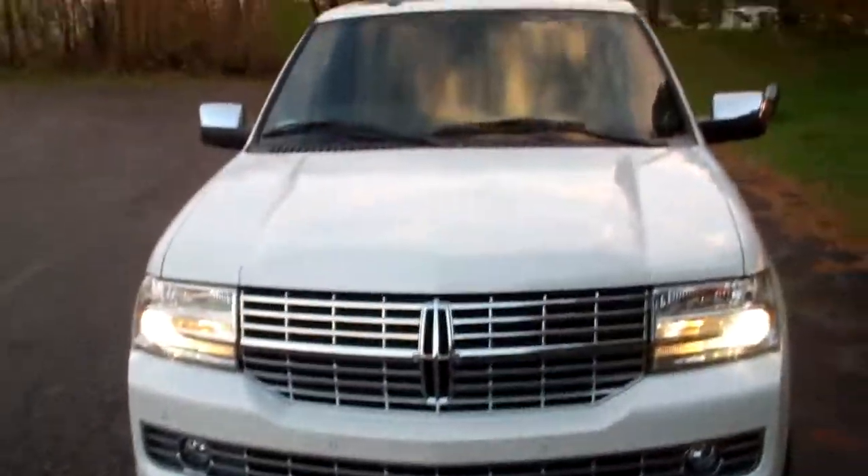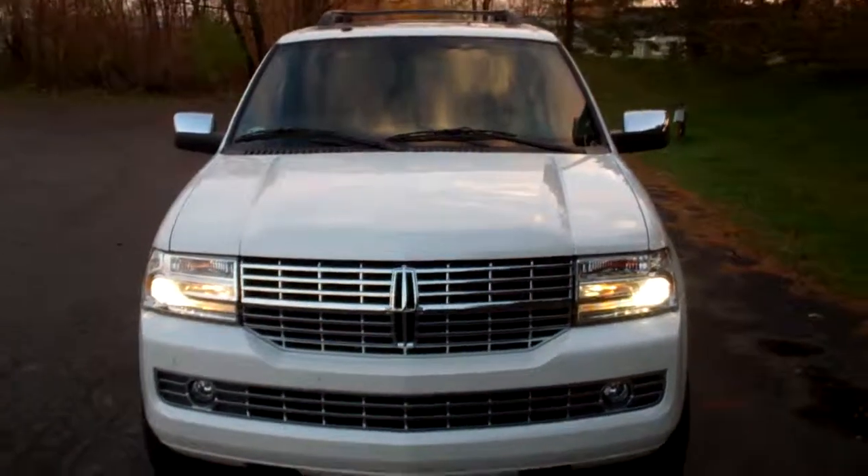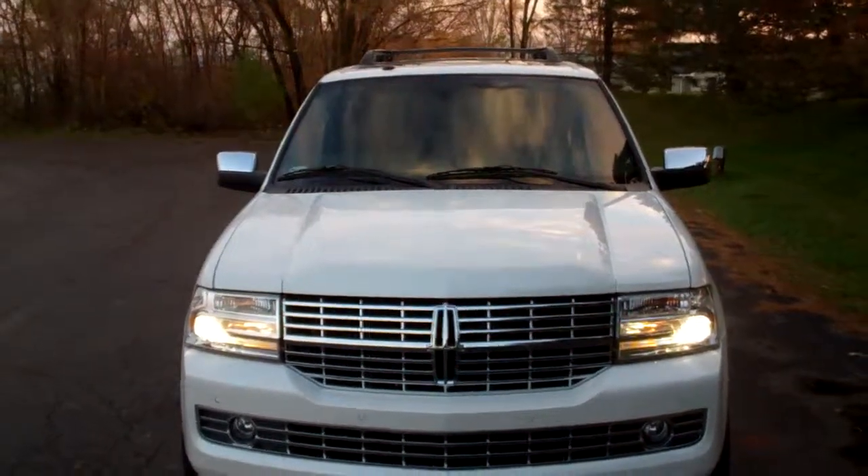I think that's all. I'm looking forward to meeting you guys on Thursday and bringing this Navigator to you. It's going to be fun for me to drive it up there.